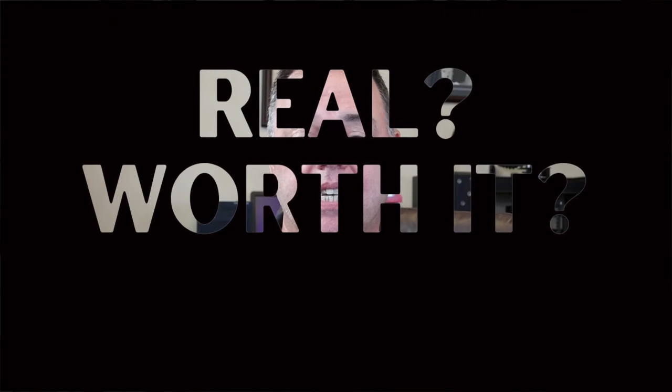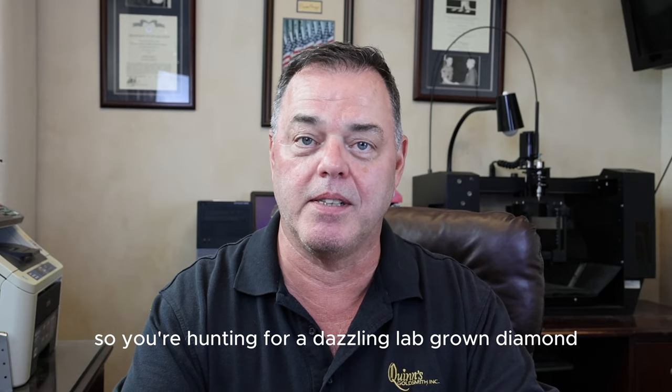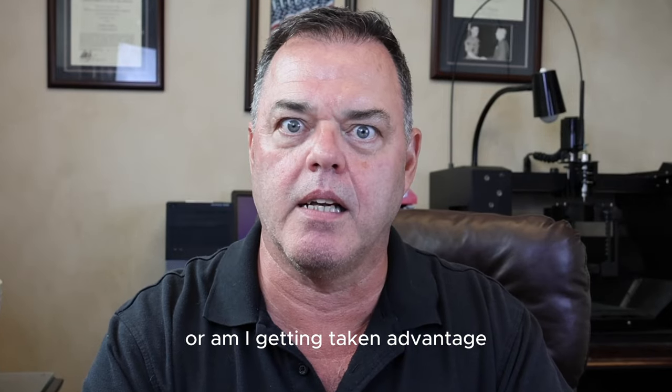Are lab-grown diamonds really the secret to happiness? So you're hunting for a dazzling lab-grown diamond. Today I'm going to tell you 10 things you really need to know before you buy a diamond — especially like how much money should I spend, or am I getting taken advantage? You're going to learn some very valuable information.